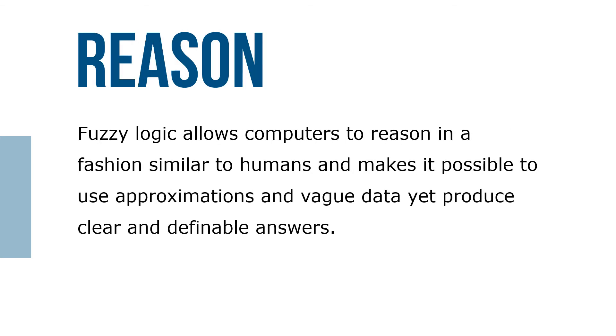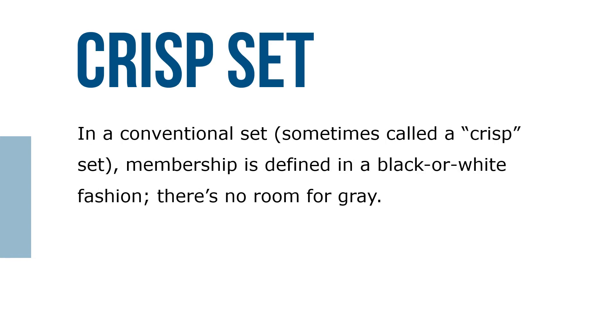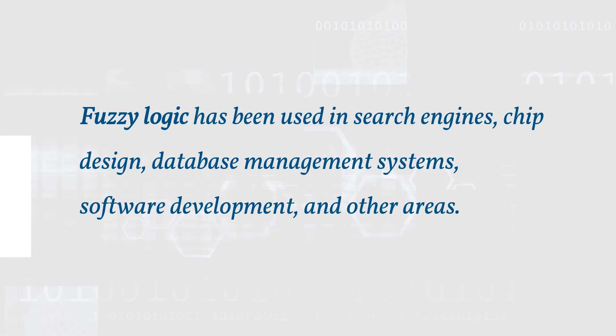Fuzzy logic is designed to help computers simulate vagueness and uncertainty in common situations. It allows computers to reason in a fashion similar to humans, making it possible to use approximations and vague data yet produce clear and definable answers. Fuzzy logic works based on the degree of membership in a set. In a conventional set — sometimes called a crisp set — membership is defined in a black-or-white fashion with no room for gray. Fuzzy logic has been used in search engines, chip design, database management systems, software development, and other areas.